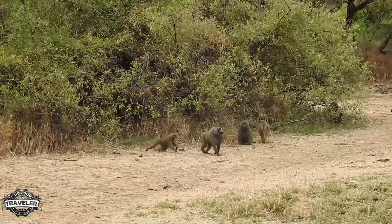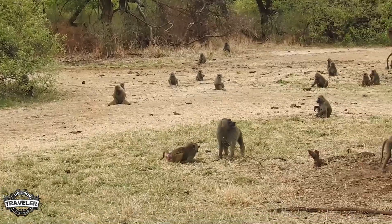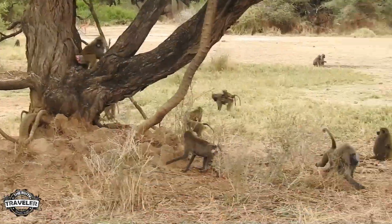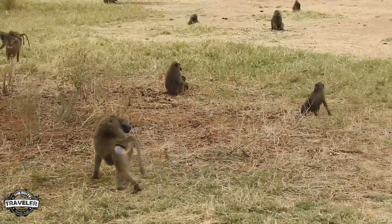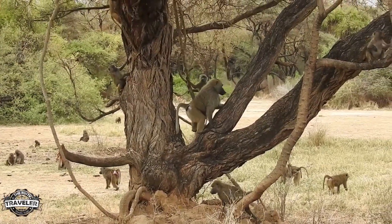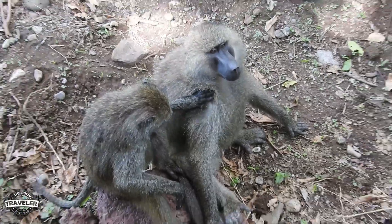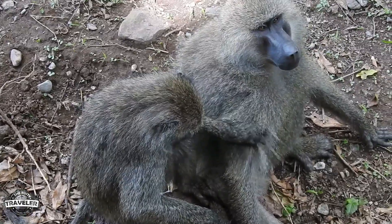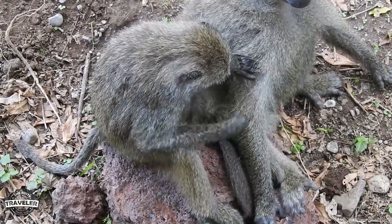From there we went into baboon world. Baboons do not travel in small groups — they travel in troops, sometimes hundreds and hundreds across several groups together. To say that it was chaos would be an understatement, but very intimate. Primates all exhibit the same behavior: the grooming of each other. It's part of how they recognize the family unit and part of how they interact with each other, and you'll find this with most, if not all, primates.